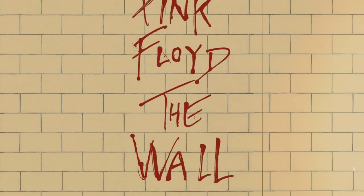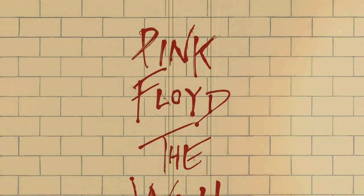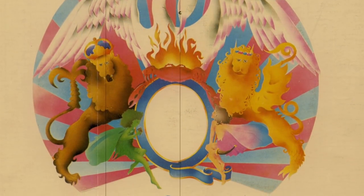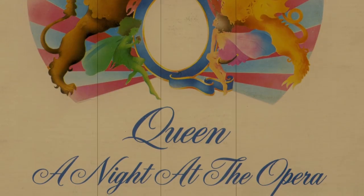My desert island album is a tough one because there are so many albums I just can't live without. I always say I have two top albums of all time that I cannot choose between: Pink Floyd's The Wall and A Night at the Opera by Queen. I grew up a Queen fan. I came to Pink Floyd pretty late, around 18 or 19, but The Wall just blew my mind. I never tire of it, and that goes for A Night at the Opera. I just think they're faultless albums — every note, I can't imagine a different note being played on those records.